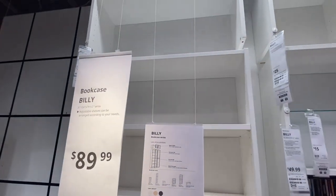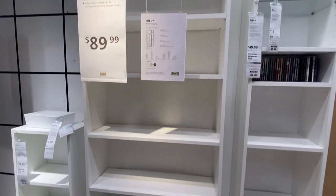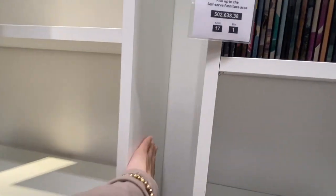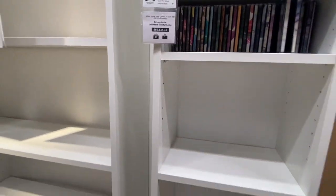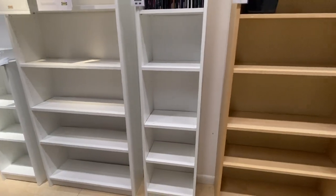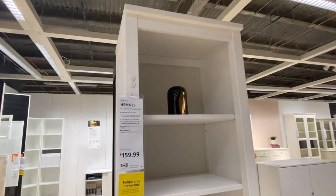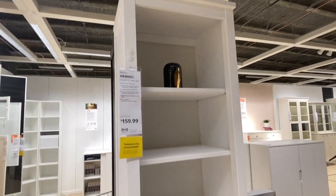This is the very popular Billy bookcase for $89.99 and it's less wide than the other one. I'm not sure yet if I'm going to be adding the built-in bookshelf look or what I'm going to do yet.